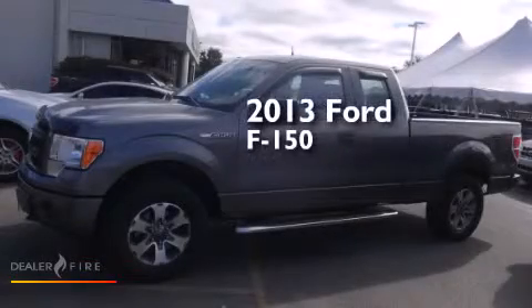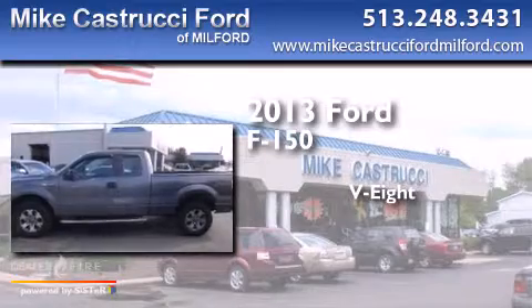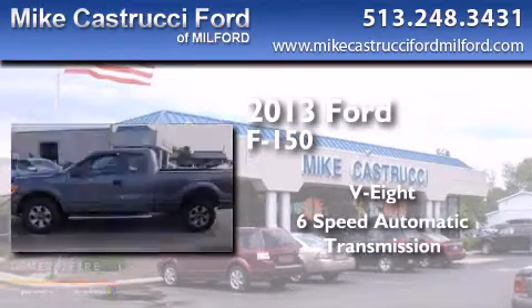This is a 2013 Ford F-150. It has an eight-cylinder engine, a six-speed automatic transmission, and four-wheel drive.